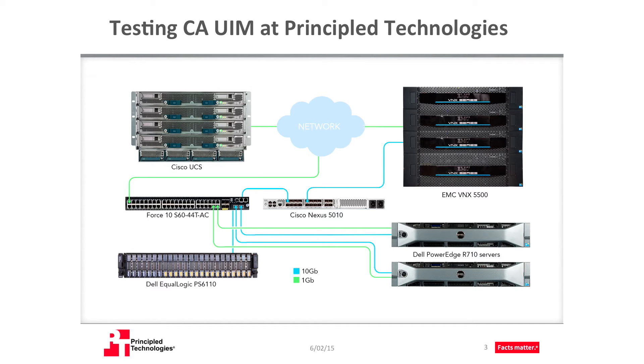Our targeted hardware for monitoring was the rest of what you see in this diagram. We wanted to test our use cases on a variety of targets, so we included a Cisco UCS chassis, EMC-VNX storage, a Cisco Nexus switch, a Dell networking switch, and a Dell EquiLogic iSCSI array. Our goal was to use real-life methods for our testing, so our engineers created a series of real-world workflows that network and system administrators and their support staff might frequently use. We used CAUIM for each task and measured the time and steps it took to complete those tasks.